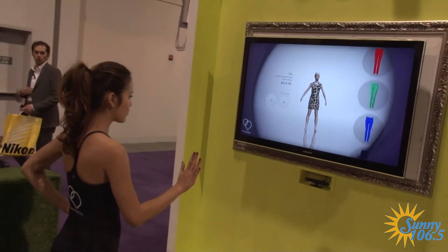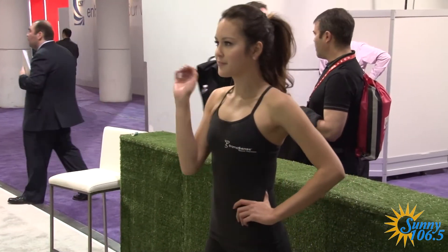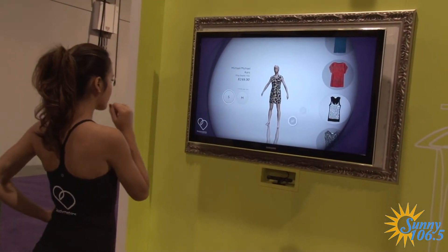So you've got the scanner attached to your TV, as you can see behind me. You'll stand in front of the scanner, it will take hundreds of measurements from your body, and then to the side you've got the clothes. You can pick items from your favorite website and map those onto you.